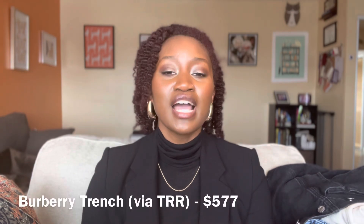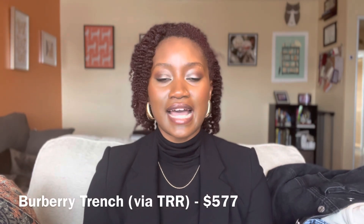Let's go ahead and get started with the first item, and it is my Burberry Trench. I finally checked that off my list. I ended up buying it from the RealReal secondhand, and I saved quite a bit of money doing so. It's not with me now because it's with Burberry getting reproofed — you can get it re-waterproofed. I should get that back in about four to five weeks, and I'm going to do that review when I get it back.